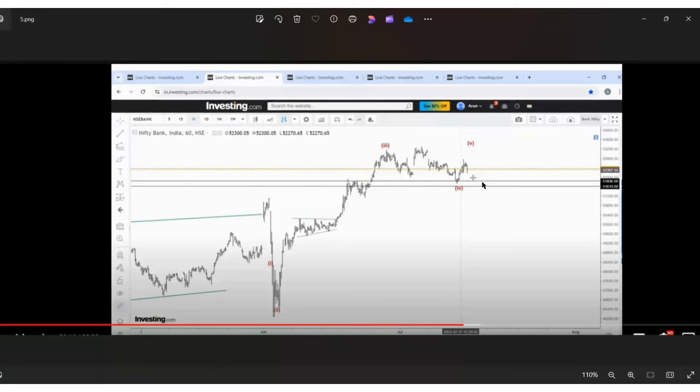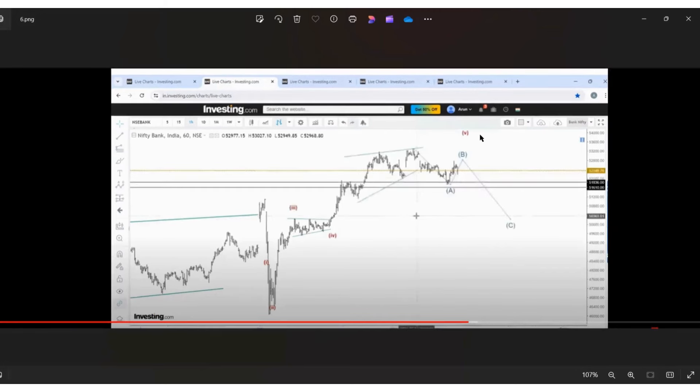If Nifty wants to make a new high, Bank Nifty should have completed only the fourth wave here. Approaching same step-by-step process — if Bank Nifty wants to make a new high, Bank Nifty needs to cross 53000 to 53100 or 53200. That zone needs to be crossed with speed. If the price moves like that this can be four, and wave five may go upside. Otherwise the top has already been made.